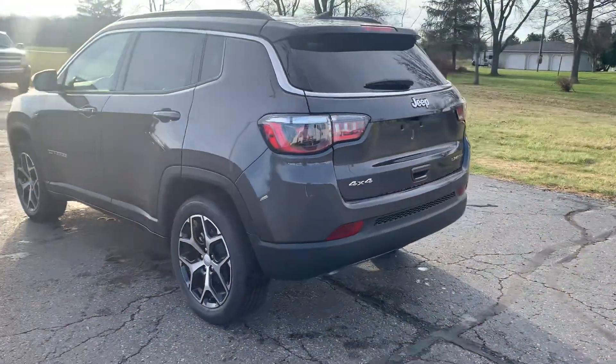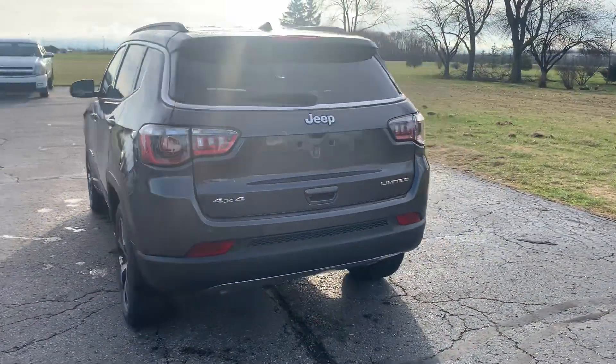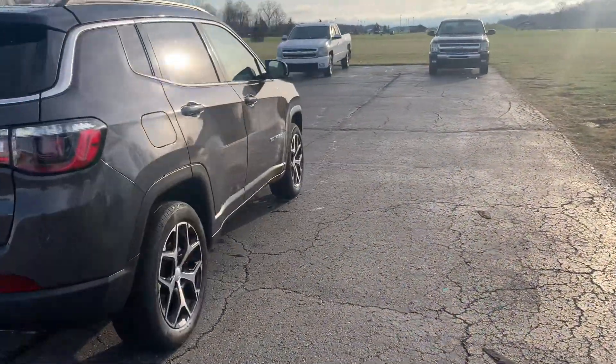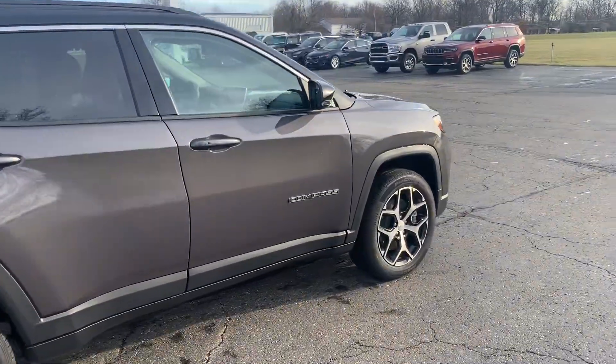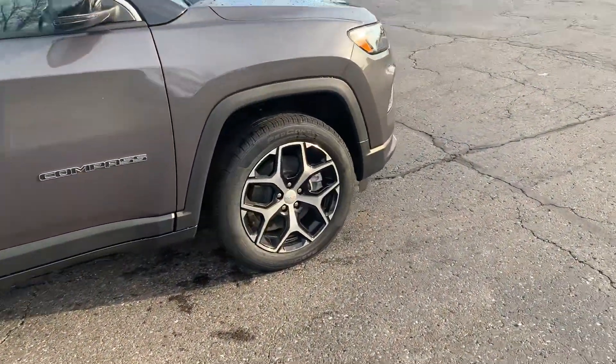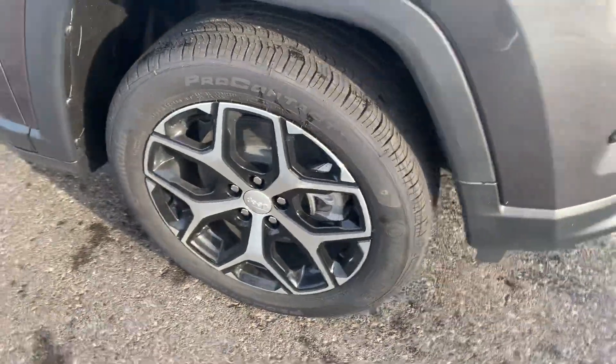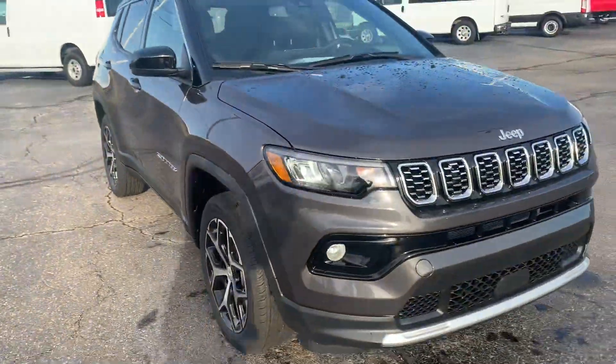This one does have rear park assist and it is four wheel drive. We'll get a close up of one of the wheels, then go around and take a look at the inside.